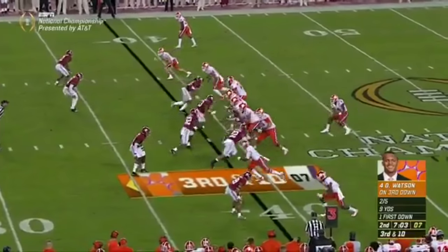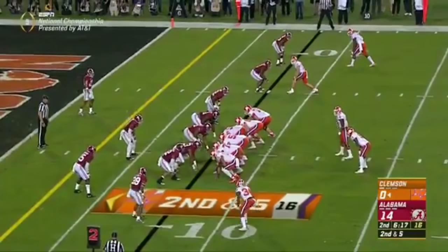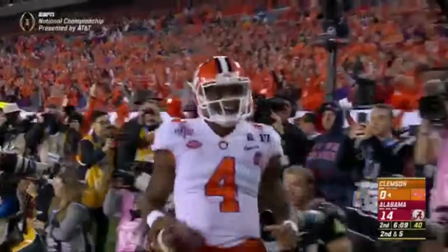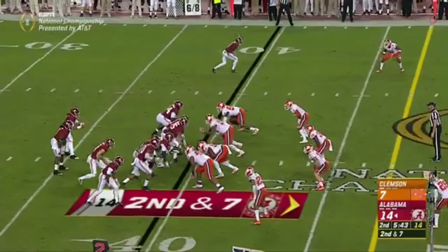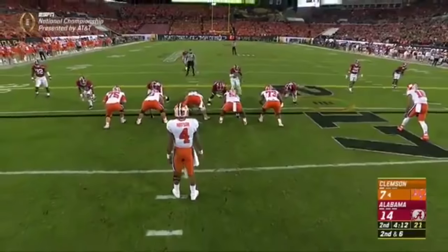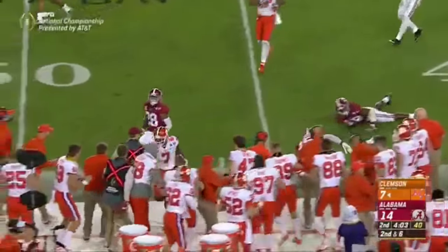Receiver look on third and ten — Tide rush four. Watson has time, delivers over the middle to Leggett. Jordan Leggett with a catch down inside the 15. Down 14, it feels enormous for the Tigers. Bravery McLeod comes in motion — Watson bobbled the snap, gets the edge and scores, putting him over 900 yards on the season. Looks to throw to Ridley far side — Ridley escapes, knocked down at the 40. Williams makes the catch and big Mike Williams is back.